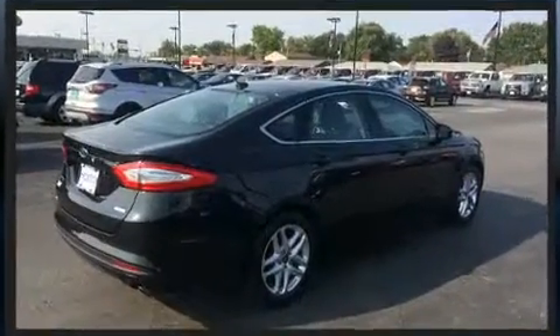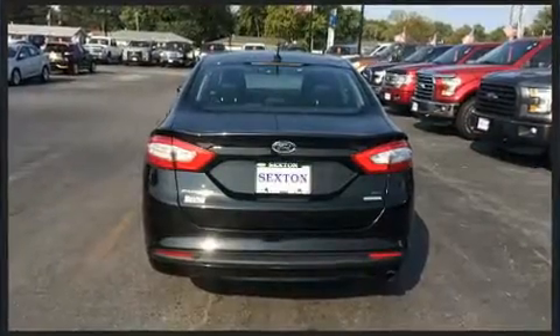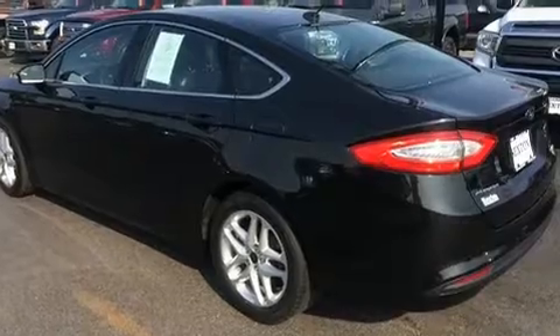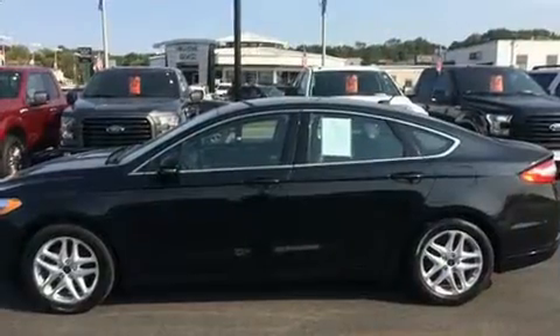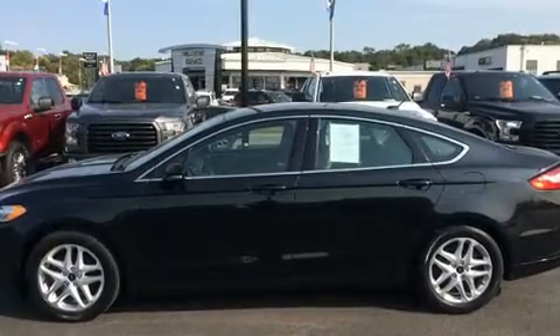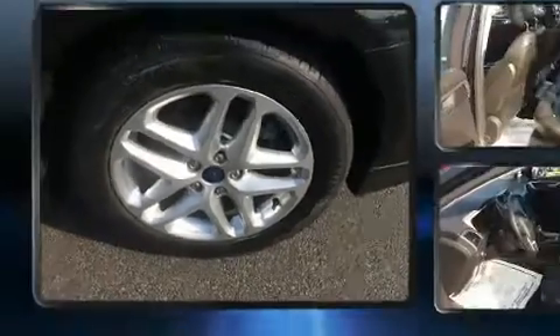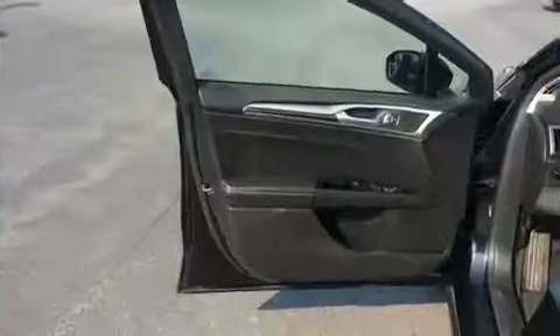It's equipped with tons of terrific amenities but it won't break your budget, such as remote keyless entry, a tachometer, a trip computer, fully automatic headlights, and air-conditioning. A premium sound drive with six speakers provides you and your passengers a sensational audio experience. Ford also prioritized safety and security by including dual front impact airbags and front side impact airbags.